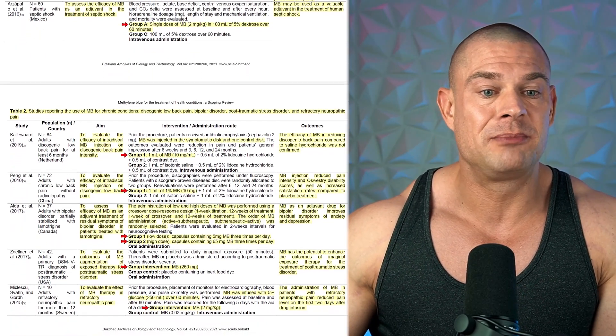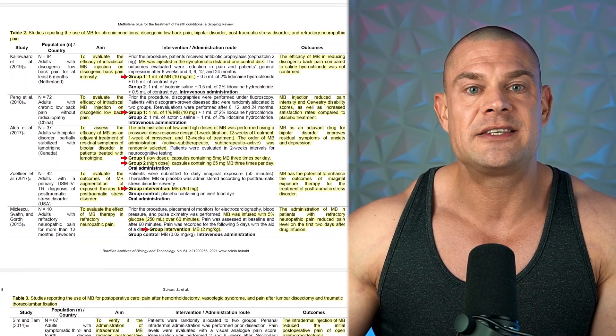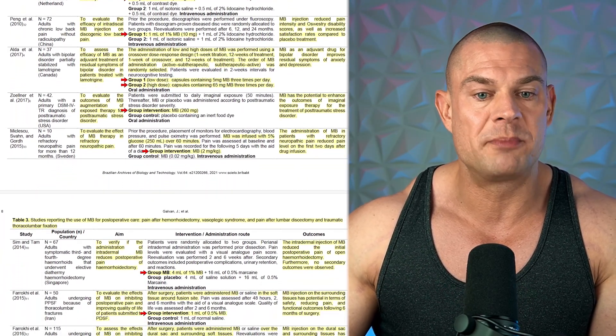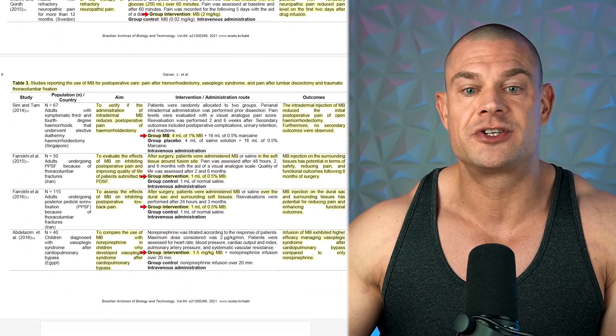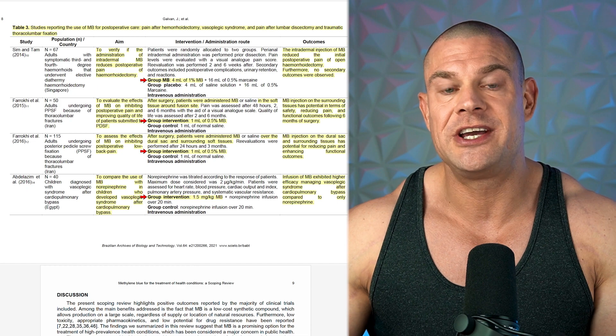At five milligrams daily, methylene blue might alleviate symptoms of depression and anxiety as it acts as a monoamine oxidase inhibitor, raising serotonin, dopamine, and norepinephrine levels in the brain. At 50 milligrams per day, methylene blue might alleviate pain after surgery, potentially by reducing oxidative stress and improving wound healing.